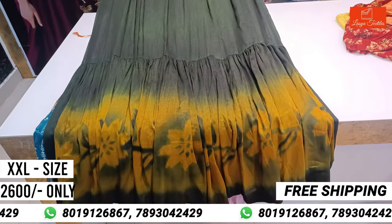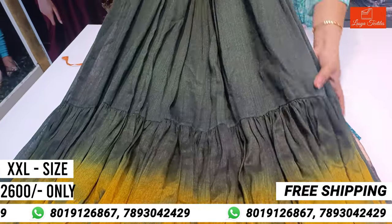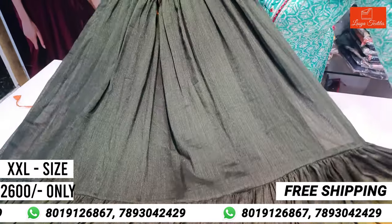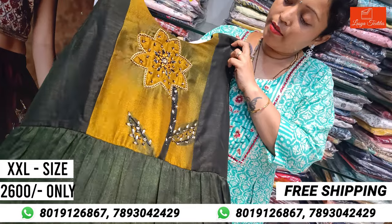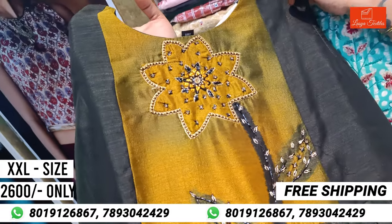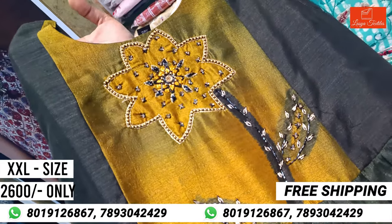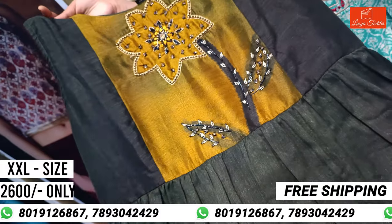Each and every dress has a lot of variety — different, decent, and dignified designs. The fabric is very shiny, only $2,600. This is the top cost and we have mentioned all the top costs.